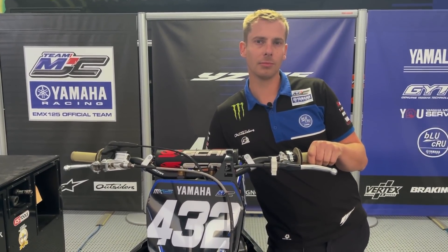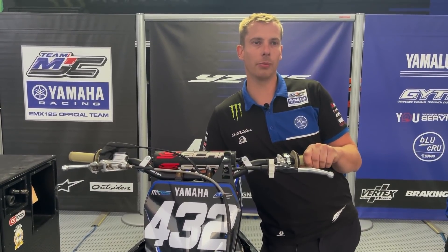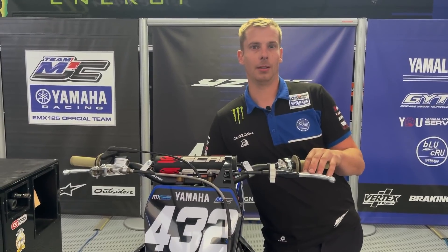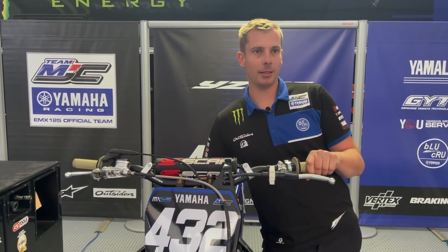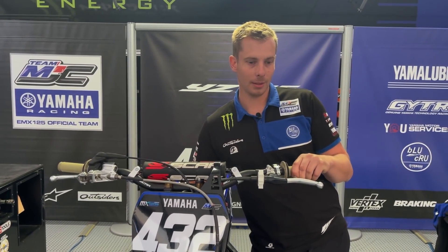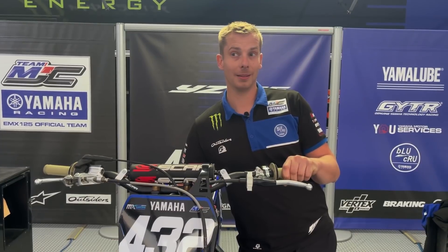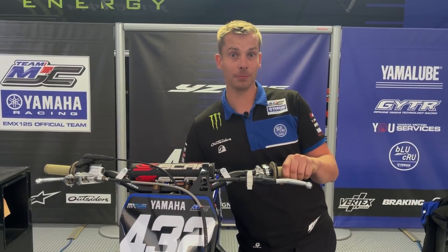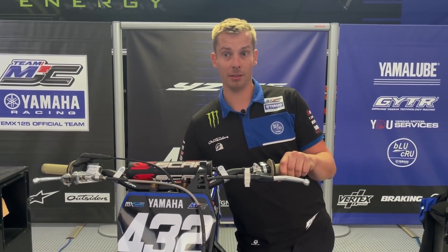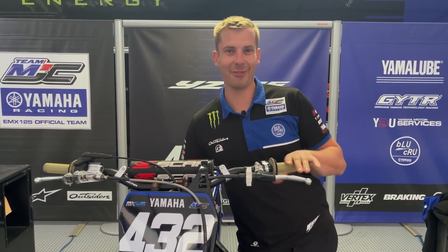From which riders have you been a mechanic before? I was mechanic for Cédric Soubeyras, Christophe Charlier, David Philippe Hertz, Anthony Boissière, and Tim Gajser for six years. I hope I haven't forgotten anyone!